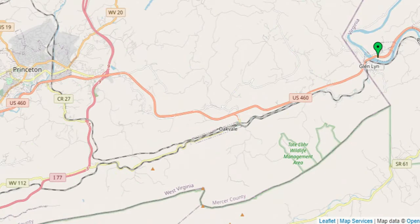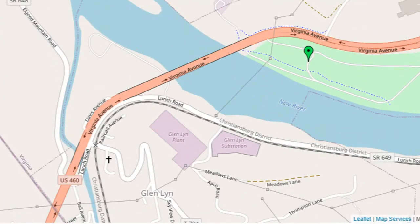The park is reached by taking US 460 east out of Princeton, West Virginia for 13.1 miles. Immediately after crossing the New River Bridge, turn right to enter the park and then park in the small parking lot beside the red caboose and picnic shelter.